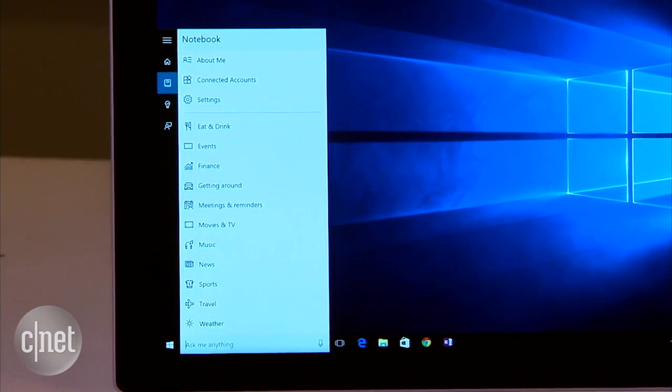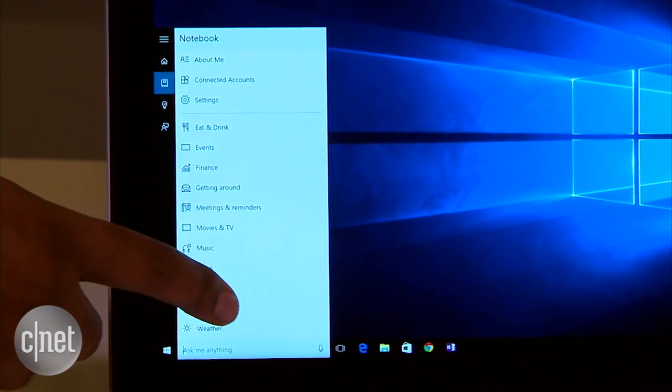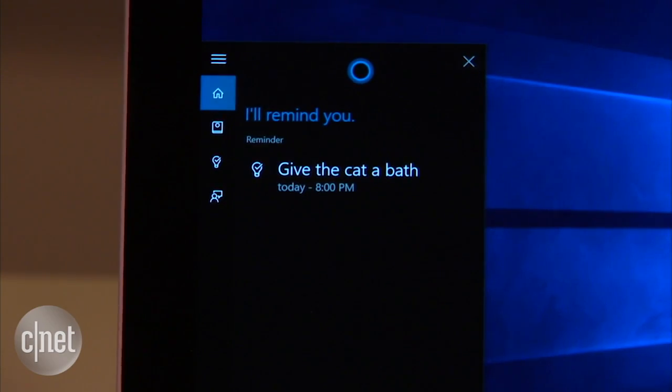To get all of that done, Cortana needs to learn quite a bit about you. She'll keep a notebook full of details about things you're interested in, adding more information all the time. She'll also scan your email and calendar to keep track of upcoming appointments to help keep you on track and on time.